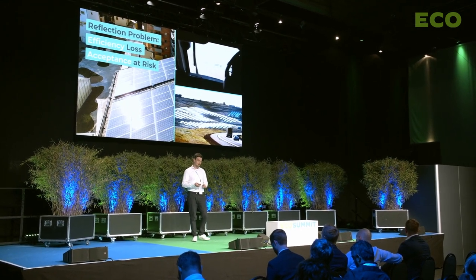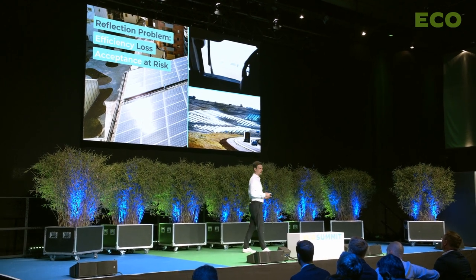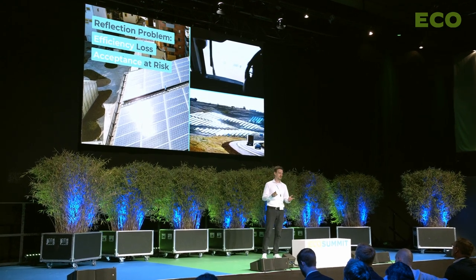Oftentimes neighbors are suing the PV owners, forcing them to remove the installation in order to stop the glare. Now imagine every single roof has to be covered with solar panels — that's actually the plan. I think it's a real threat that if we don't solve the glare problem, the acceptance in society for solar energy will drop.